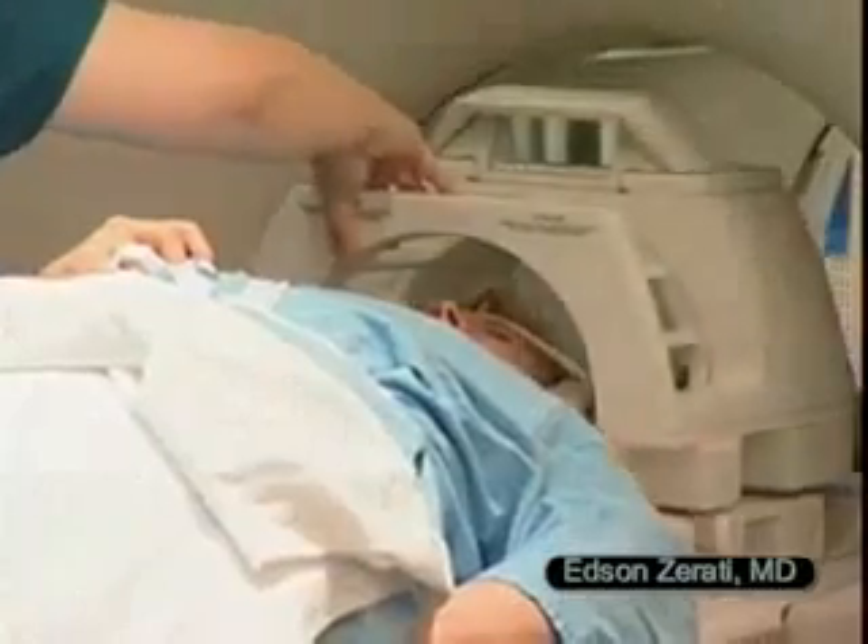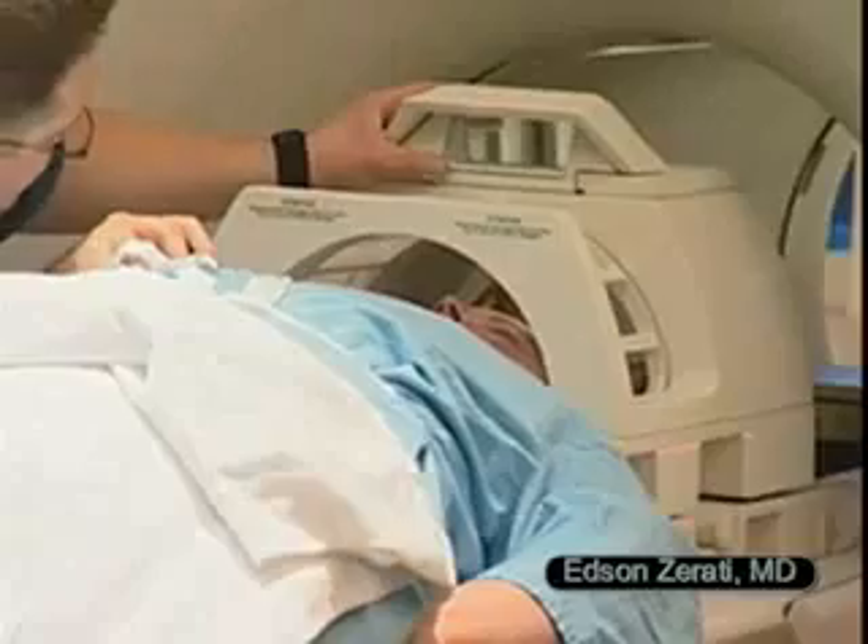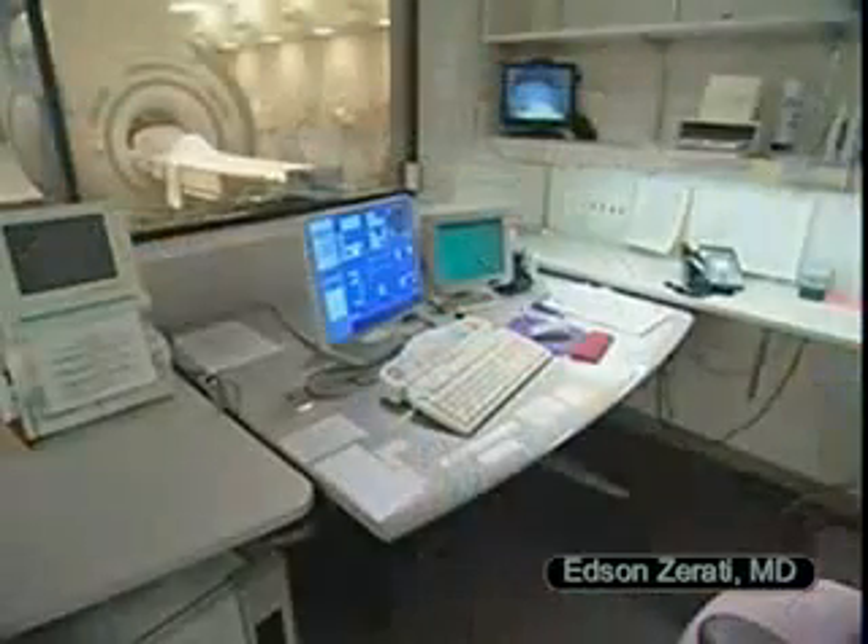Depending on where you need MR imaging, a small device called a coil may be placed around the body part being examined. The coil receives the MR signals.